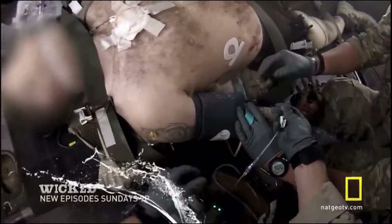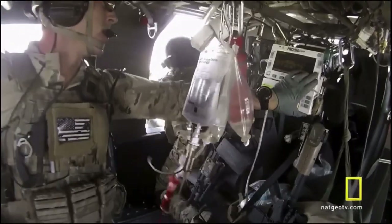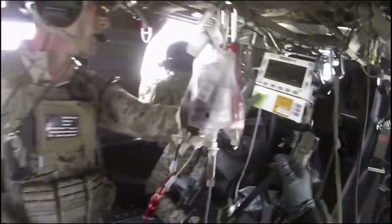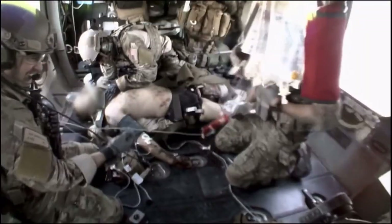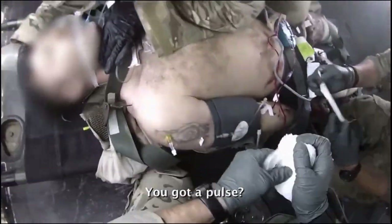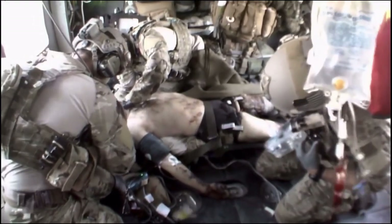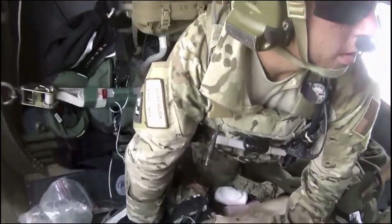Dwayne switches to the IV. Finally, blood flows back into the soldier. The monitor is reading a blood pressure, but Lucas is having a hard time finding the pulse. They've done everything they can do in the back of the helicopter. The soldier needs to be in the trauma bay now.